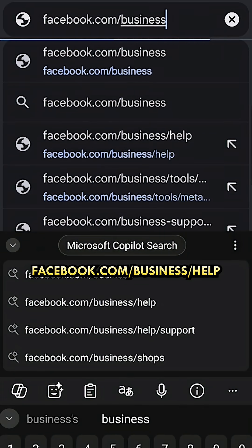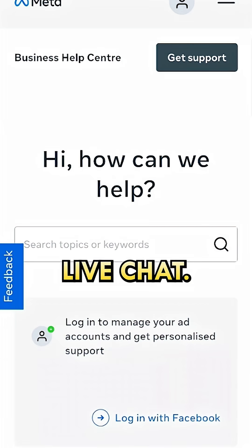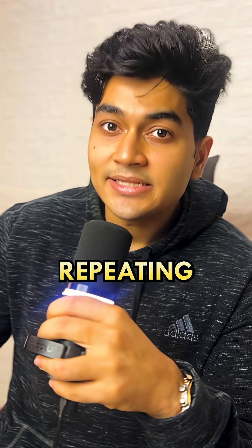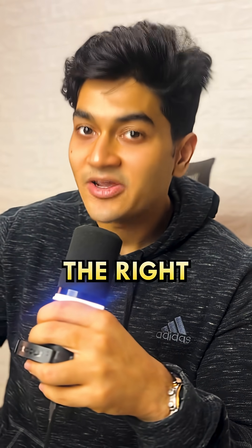Step number two: go to facebook.com/business/help and start a live chat. If the first person says no, end the chat and move on to another person. Keep repeating this process until you find the right person.